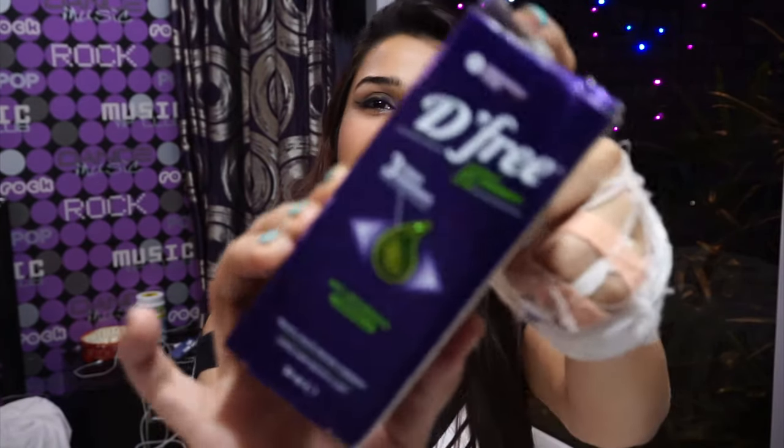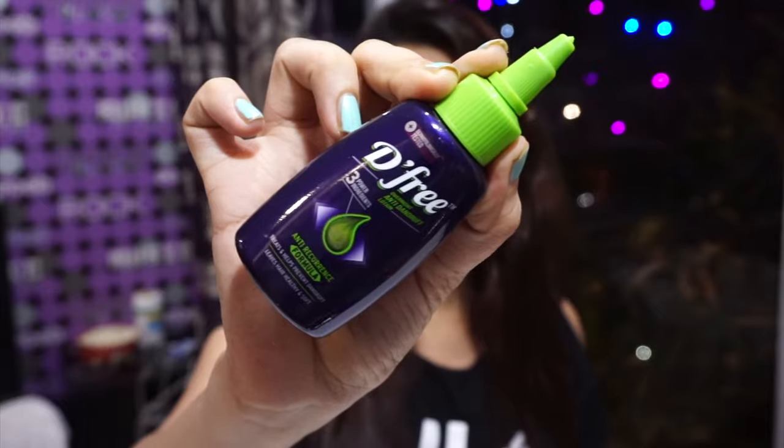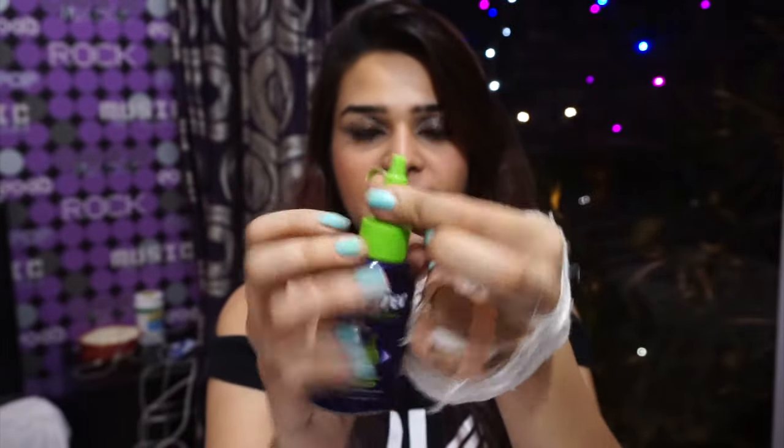I want to share what I use to keep dandruff away — it's this product called D-Free, which retails for Rs. 100. It's an overnight anti-dandruff lotion. You twist it open, then on dry hair, section it and run this through. Give yourself a nice scalp massage for about 2 minutes — putting your head down helps get blood flowing. Leave it overnight, tie your hair in a bun, and in the morning wash with a gentle shampoo followed by conditioner. You will see a really noticeable difference.